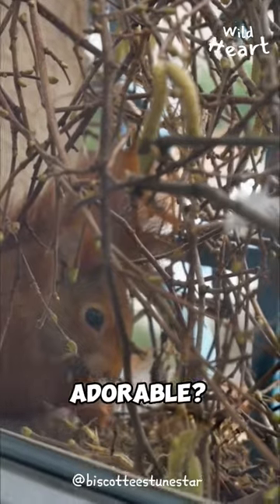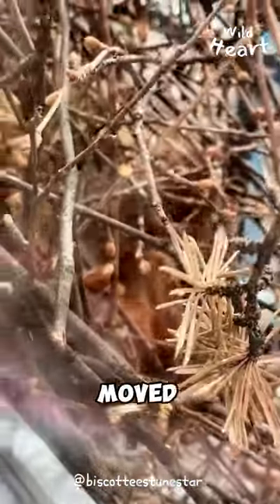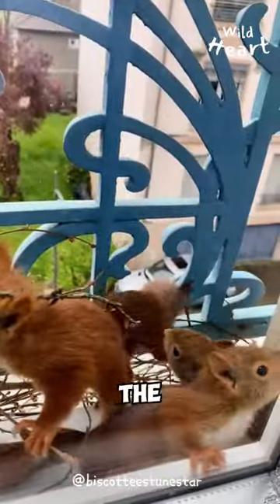But do you know what's even more adorable? After the nest was complete, the Red Squirrel moved her family to their new home. Now, the TikTok user just had the cutest neighbors ever.